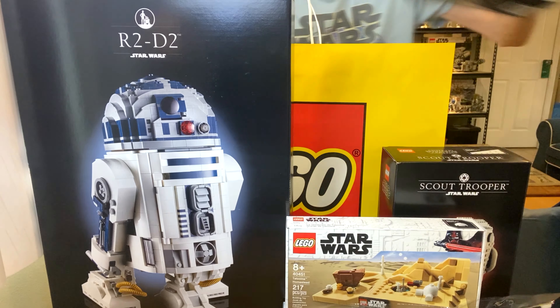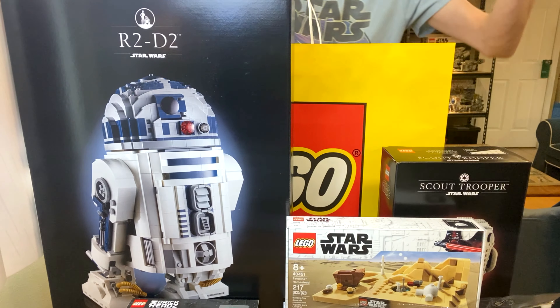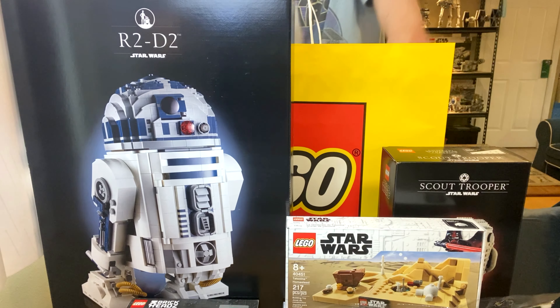I also got the Mandalorian and the Child brick heads for my little brother because he doesn't have it yet. I thought, hey, may as well get it with double VIP points — win-win for both of us.